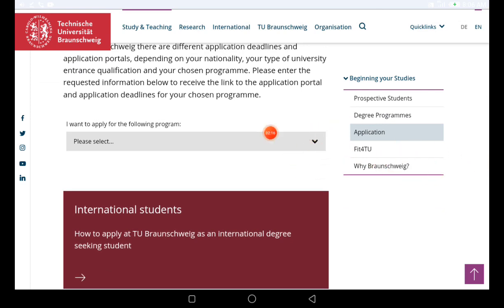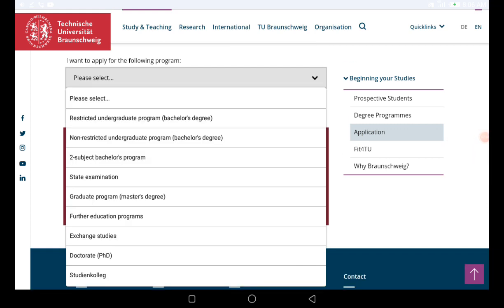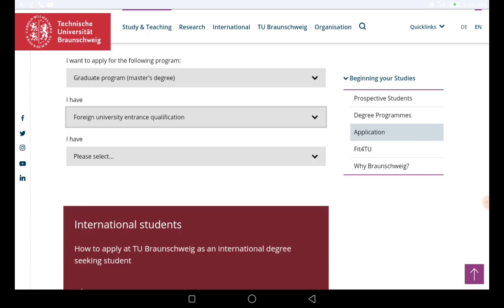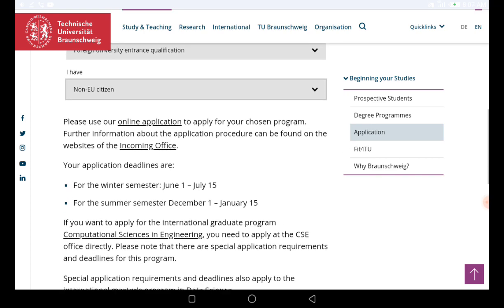When you see that section, you need to click on 'I want to apply for the following program.' If you want to apply for a bachelor's, click on 'Bachelor.' If you want to apply for a master's, click on 'Masters,' and for PhD click the corresponding option. I'll click on 'Masters,' then select the second option: 'I have a foreign entrance qualification' — non-EU.